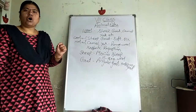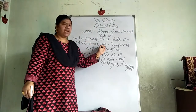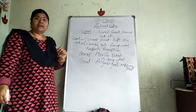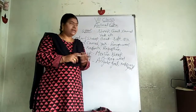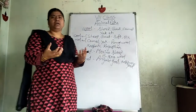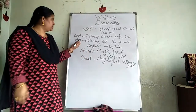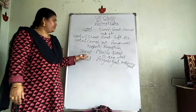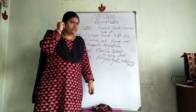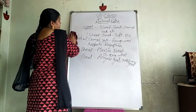Merino sheep, Angora goat, and Kashmiri goat give us soft and silky wool. Camel and yak give rough wool. Camel and yak shed their skin in summer season, and from sheep and goat we take out the wool in spring season.